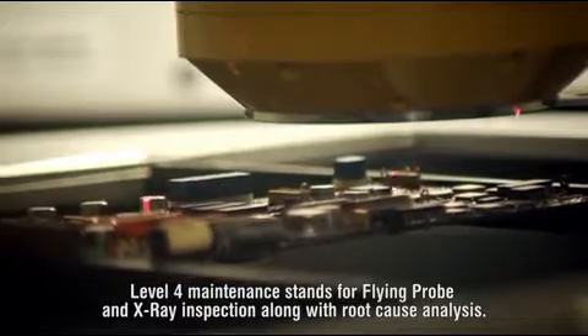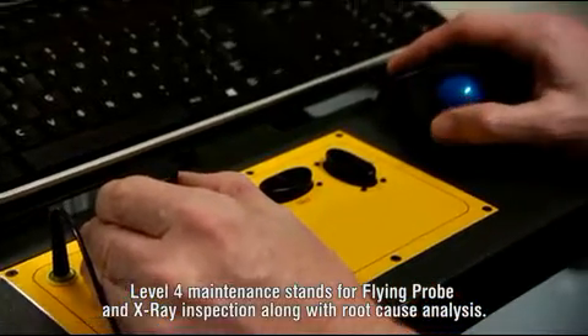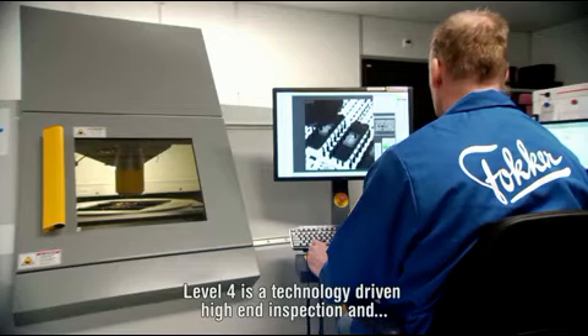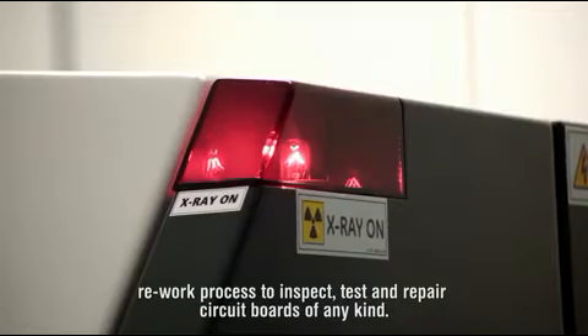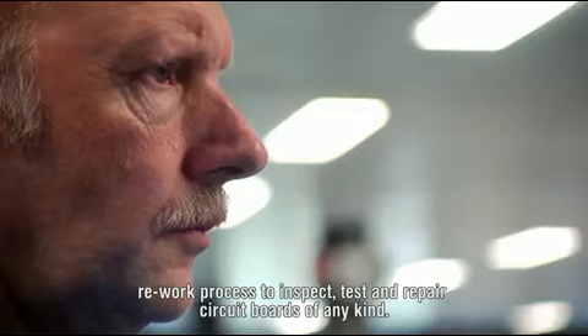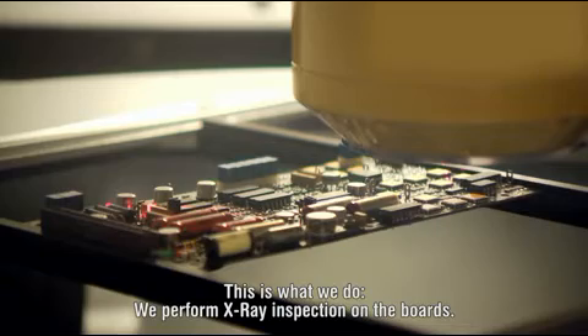Level 4 Maintenance stands for flying probe and x-ray inspection along with root cause analysis. Level 4 is a technology-driven, high-end inspection and rework process to inspect, test and repair circuit boards of any kind. This is what we do.